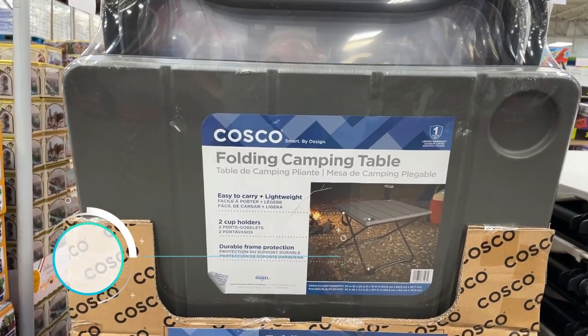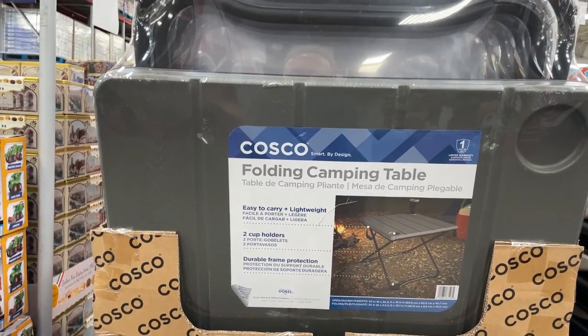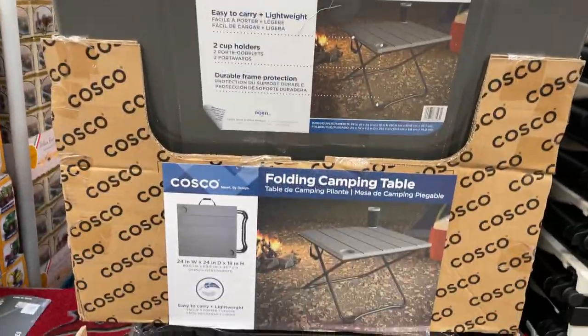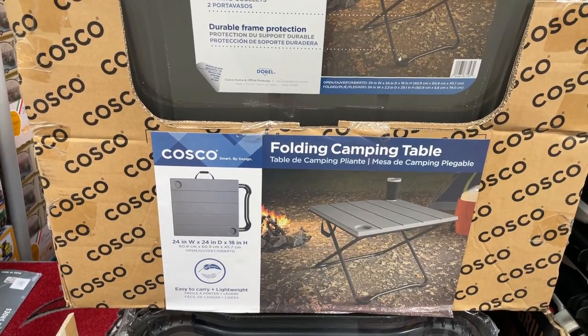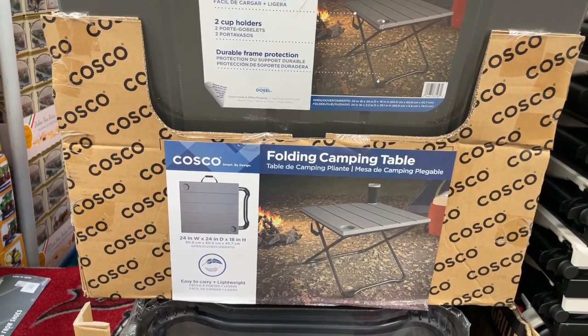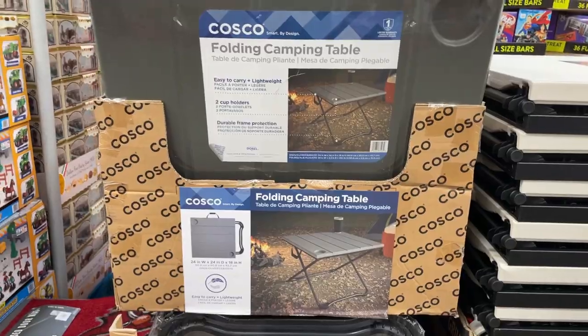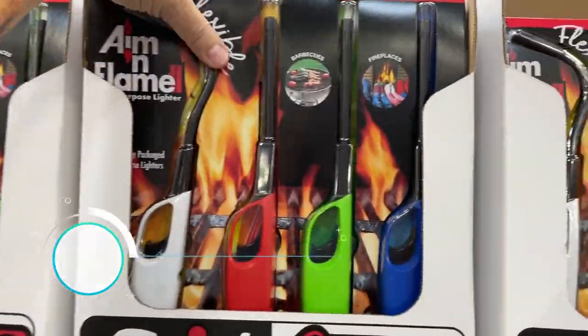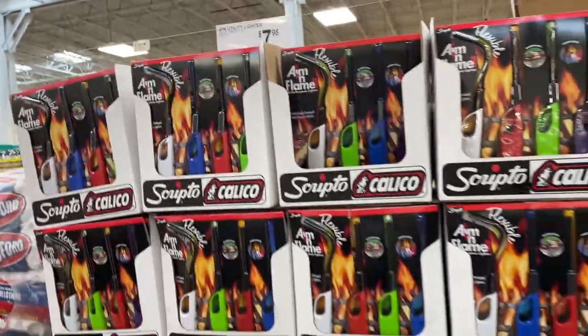Folding camping table for $24.98. The dimensions: 24 inches wide by 24 inches deep by 18 inches high. And a four-pack of lighters — which I am going to take two of because I'm constantly losing them — for $7.98.